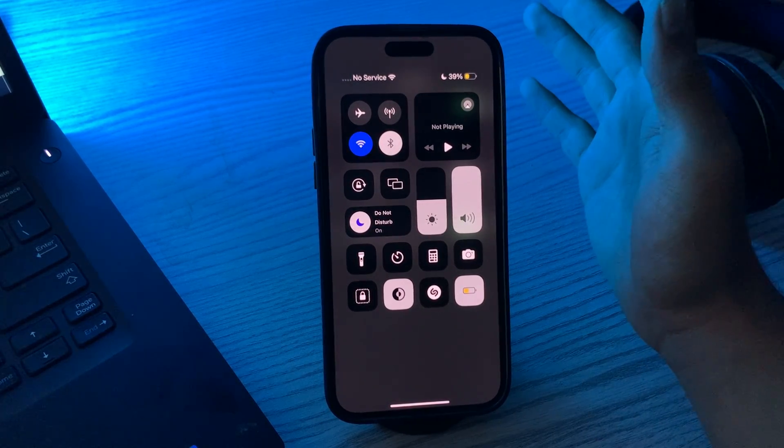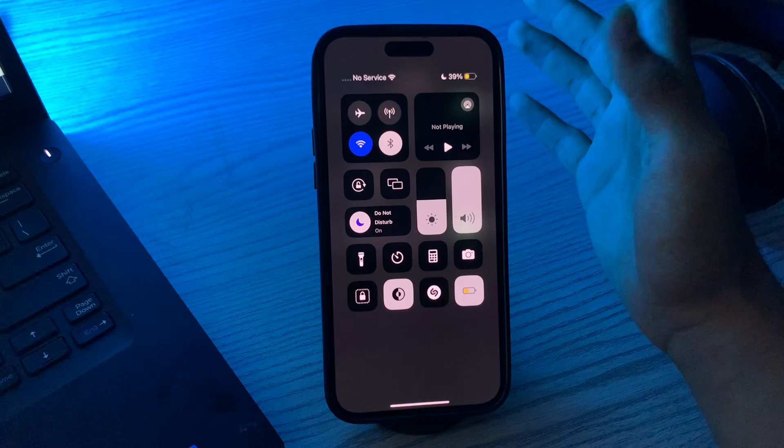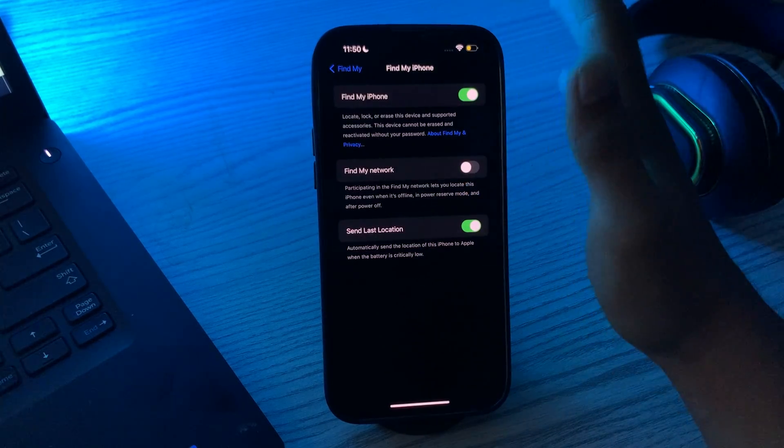After this, check your network connection. Find My iPhone requires a network connection to work. Make sure your iPhone 15 is connected to Wi-Fi or cellular data.